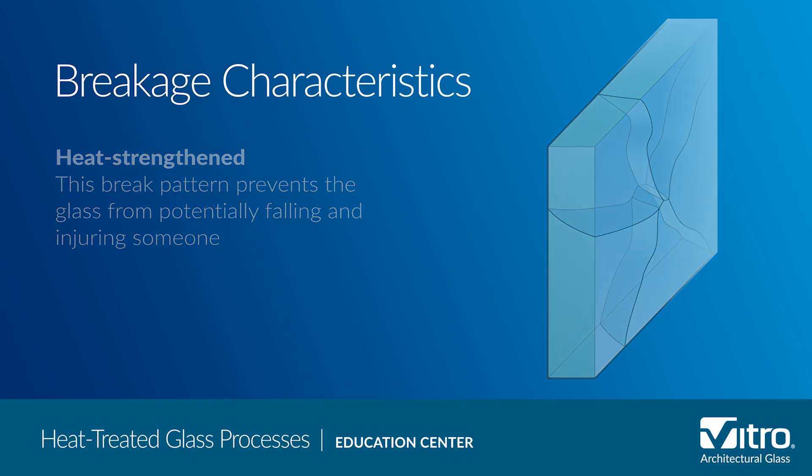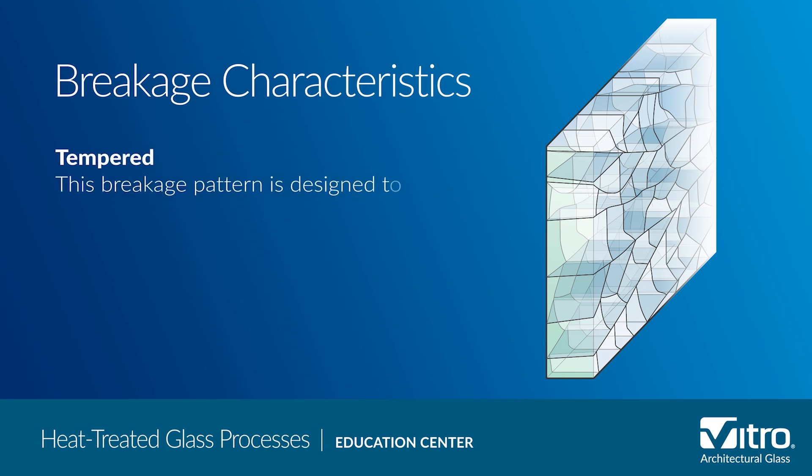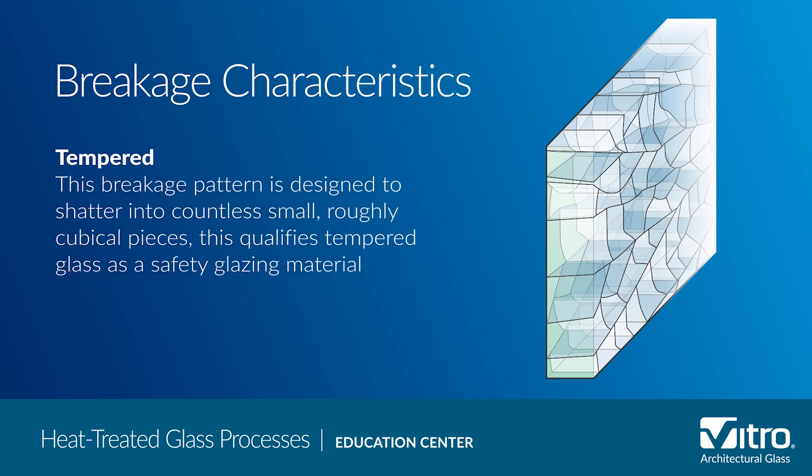On the other hand, tempered glass is designed to shatter into countless small, roughly cube-like pieces. It is this break pattern that qualifies tempered glass as a safety glazing material and meets the ANSI Z97.1 safety glazing material standard. However, because of this break pattern, tempered glass is much more likely to fall from the glazing system when it breaks. Therefore, it is essential for design professionals to consider this when selecting a safety glass.